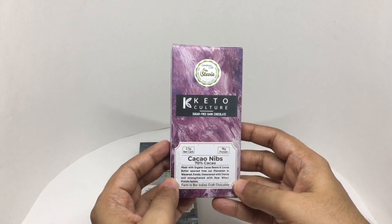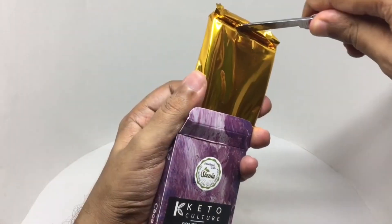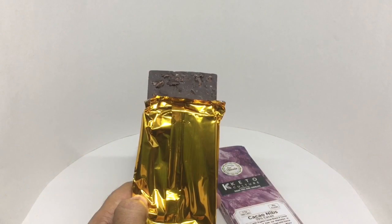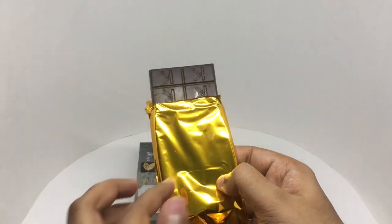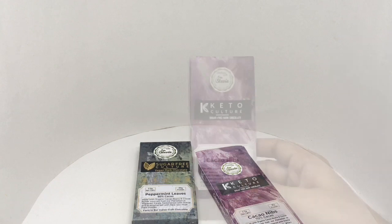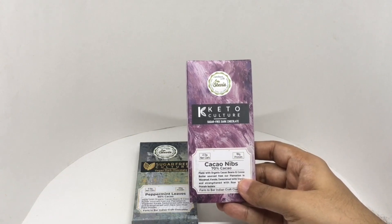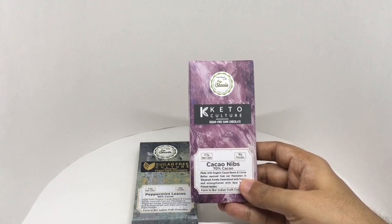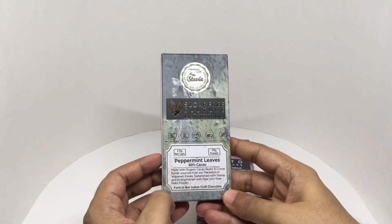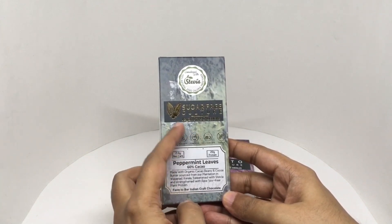So let's taste it. That's how it looks — you can see the cocoa nibs. Cacao nibs give it a crunchy texture. Nice dark chocolate. You get the sweetness from stevia, which is sweet and has a cold aftertaste. This is quite delicious. This is the peppermint one — no added sugar, dairy free, handmade, direct from farm, and soy free.